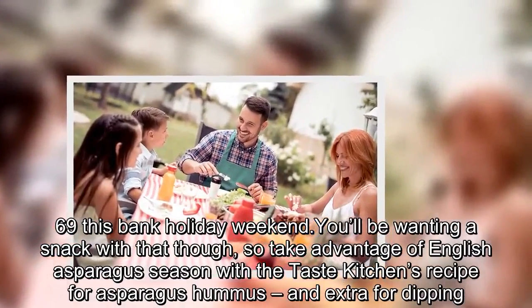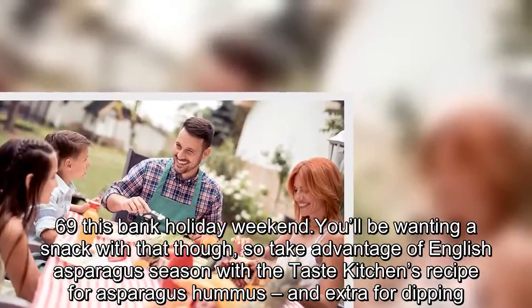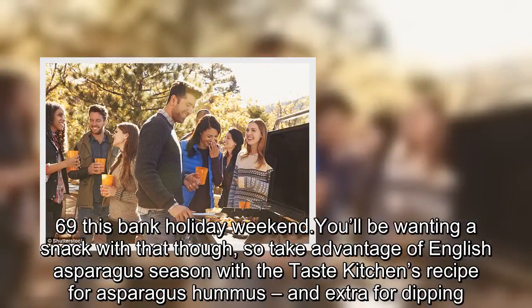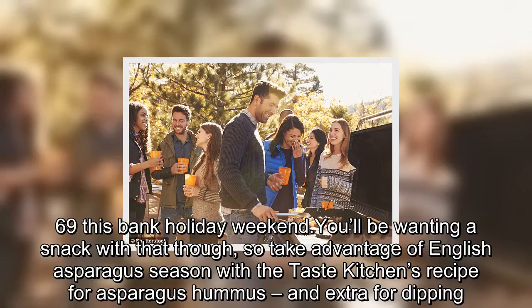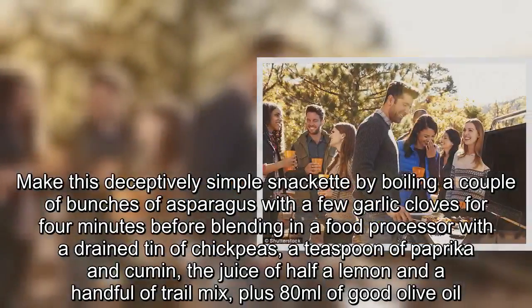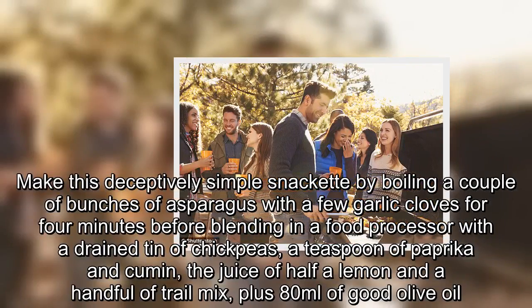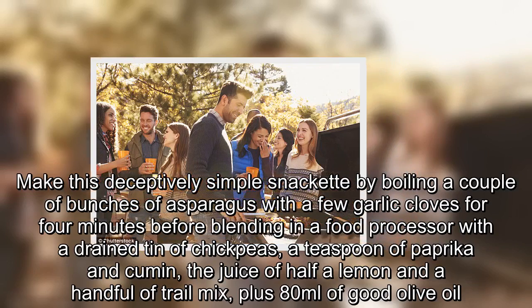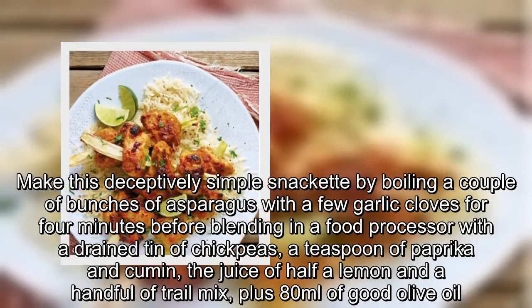You'll be wanting a snack with that though, so take advantage of English asparagus season with the Taste Kitchen's recipe for asparagus hummus with extra for dipping. Make this deceptively simple snack by boiling a couple of bunches of asparagus with a few garlic cloves for four minutes, before blending in a food processor with a drained tin of chickpeas, a teaspoon of paprika and cumin, and the juice of half a lemon.